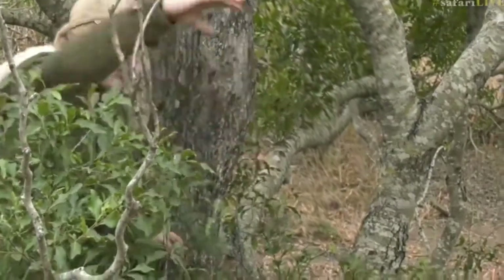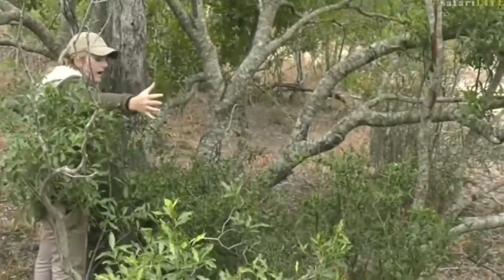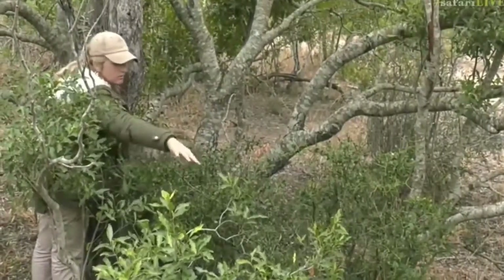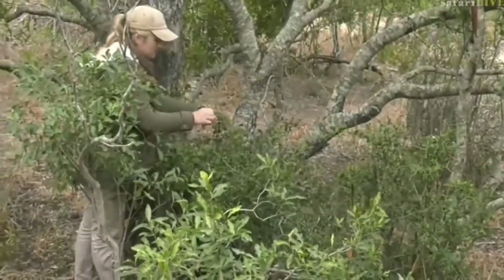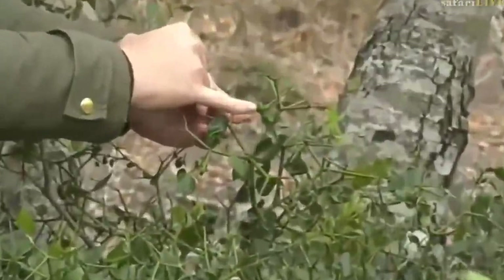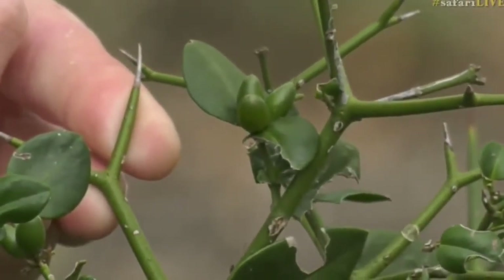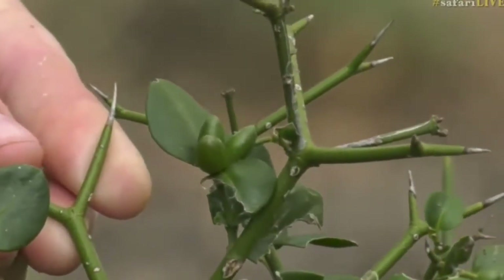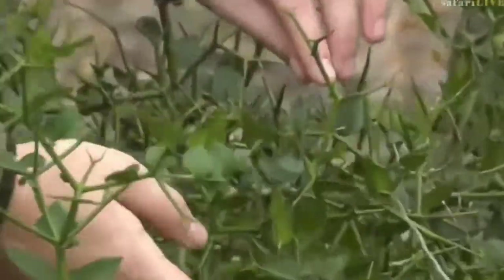It can grow quite tall — between three to five meters — though this is quite a small one, but it's wide, extending from here all the way to where those branches have fallen. There's lots of fruit: you can see it starts off green and will turn red. And it's not uncommon to see fruit and flowers on this tree at the same time — here are some flowers growing just off of it.